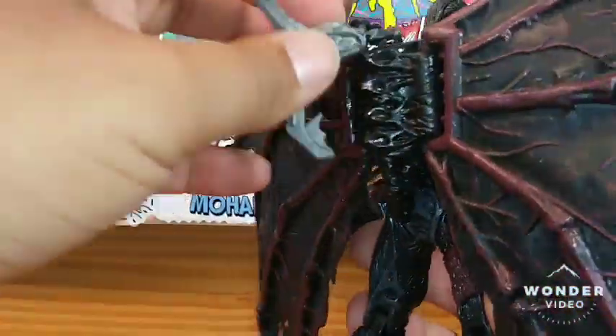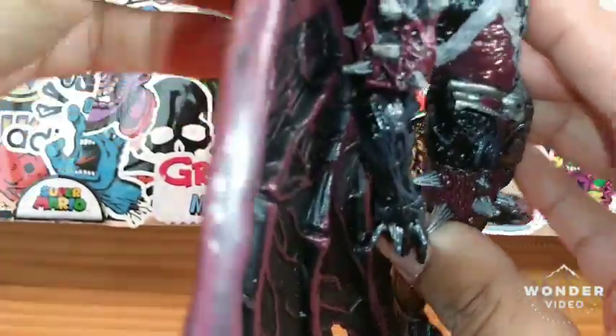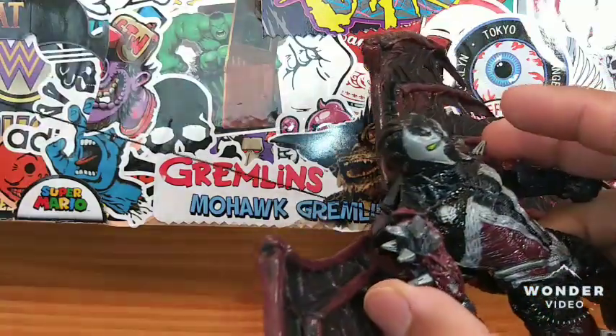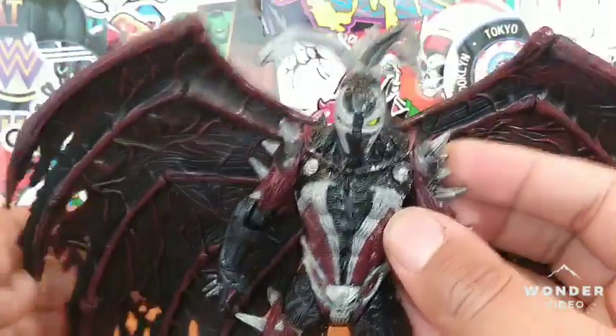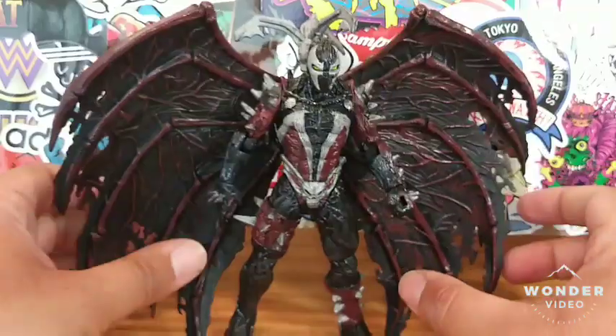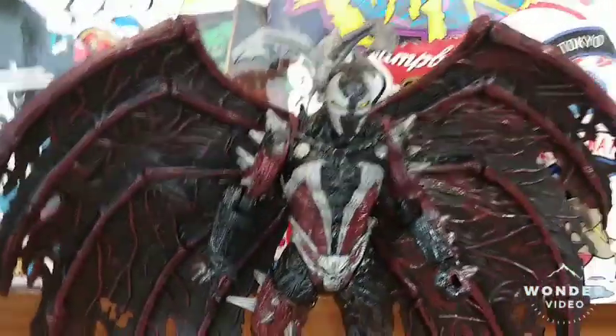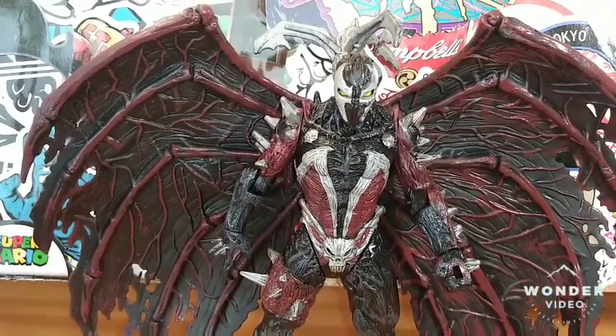I'm guessing this grappling hook pegs in here — it kind of just sits there but I'll try to peg it in. It can extend; it kind of has like a pull to it, like a measuring tape that goes back and forth. Yeah, you can peg it in — look at that. The wings are bendable but I wouldn't try to bend them all the way back because this is an older figure and they'd probably snap off. Let's break out the rest of his accessories.